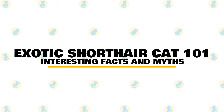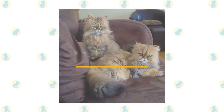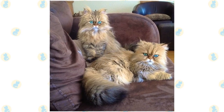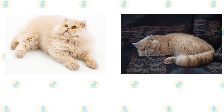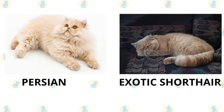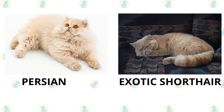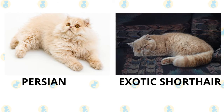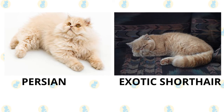In today's video, we are going to talk about fuzzy fun facts about exotic shorthair cats. Love the Persian's sweet, docile personality, but don't want to deal with the hassle of keeping its coat tangle-free? Consider owning an exotic shorthair, also known as the exotic. The breed is nearly identical to the Persian, except for one big difference: it has short fur. Here are 7 facts about the friendly, flat-faced kitty.